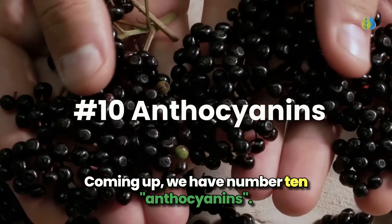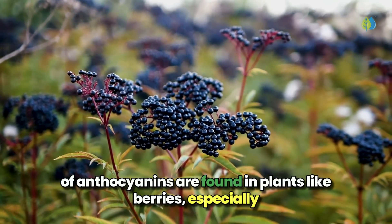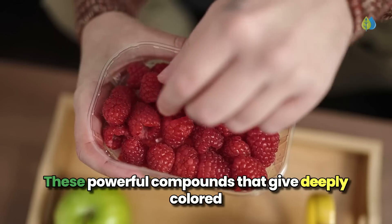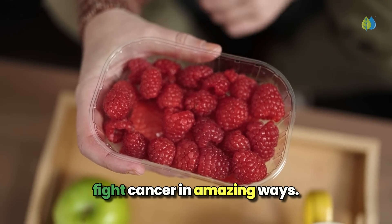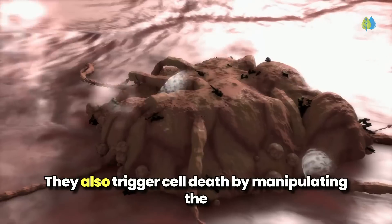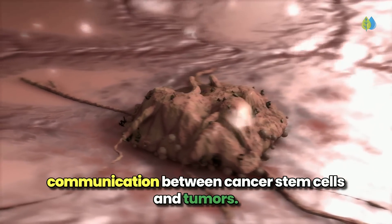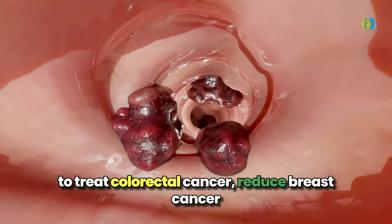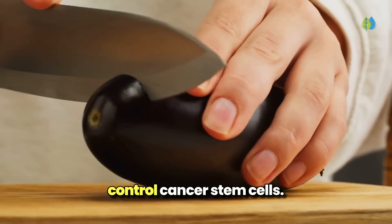Coming up, we have number 10, anthocyanins. You'll be amazed to know that over 600 types of anthocyanins are found in plants, like berries, especially bilberries, grapes, eggplant, tea, and blood oranges. These powerful compounds that give deeply colored fruits and vegetables their rich hues can fight cancer in amazing ways. They support your genes to stop tumor growth in cancer stem cells. They also trigger cell death by manipulating the communication between cancer stem cells and tumors. Anthocyanins give your body natural healing powers to treat colorectal cancer, reduce breast cancer tumors, and limit the spread of leukemia. These dietary components can even control cancer stem cells.